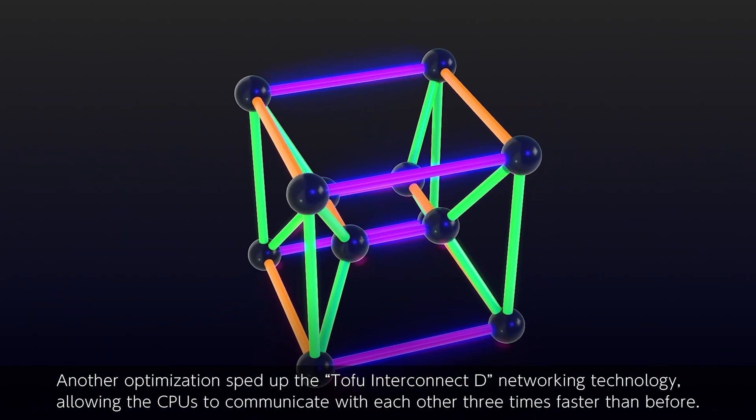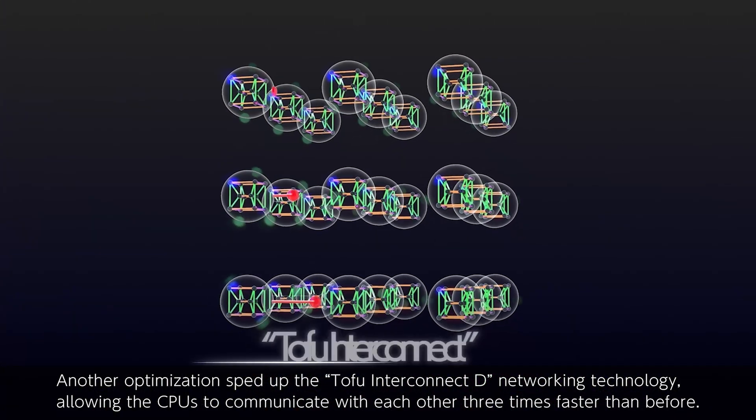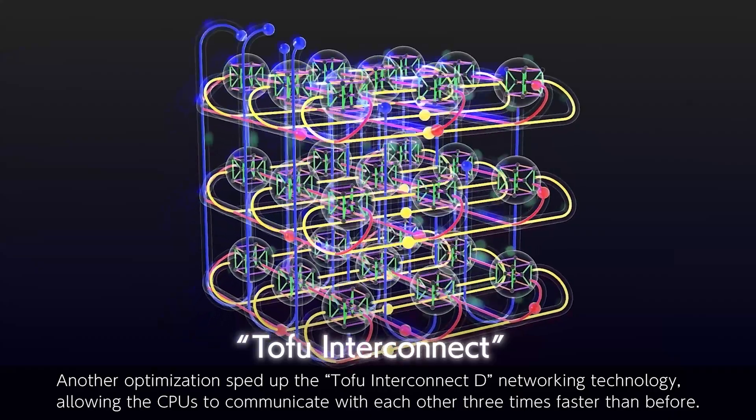Another optimization sped up the Tofu Interconnect D networking technology, allowing the CPUs to communicate with each other three times faster than before.